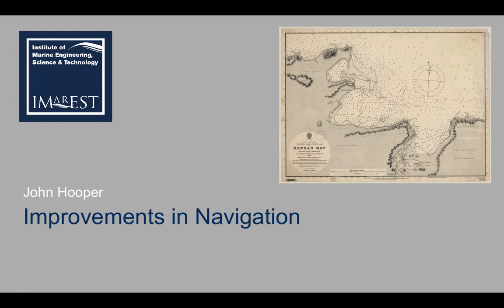Hi there, John Hooper here. This session is about improvements in navigation.